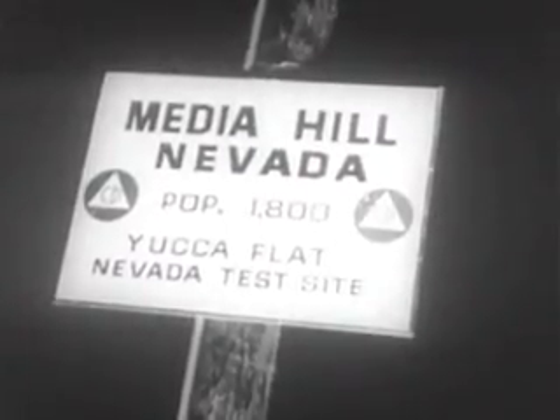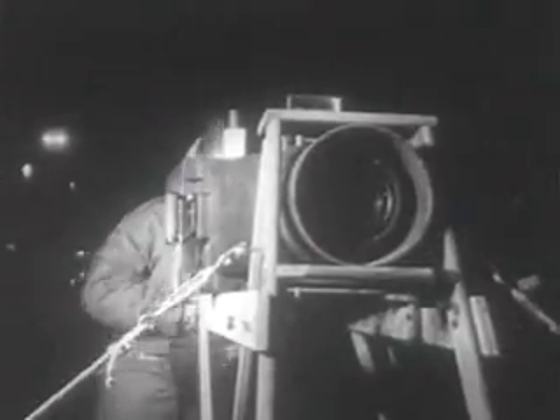Tanks took part in their first atomic maneuvers, some less than a mile away — the closest yet in any test. Nearly 6,000 persons participated, including troops sheltered by trenches. Many cameras in many locations filmed the single blast.